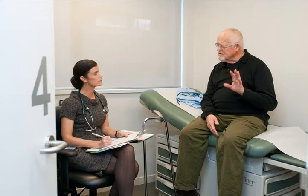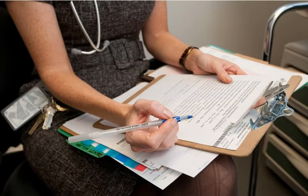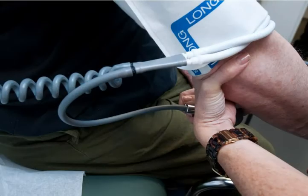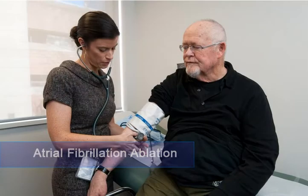The consultation with the specialist happens in the clinic on Davy Street. The nurse or pharmacist will take your medical history, your blood pressure will be taken, and an electrocardiogram or ECG will be done. You will meet with the specialist to discuss your degree of atrial fibrillation and options for treatment, which may include atrial fibrillation ablation.